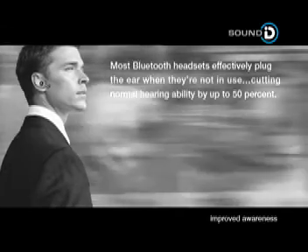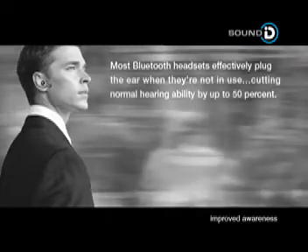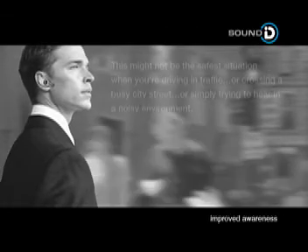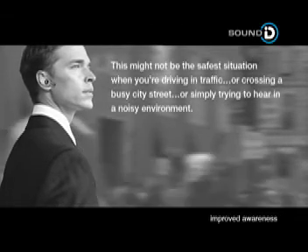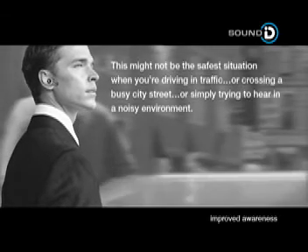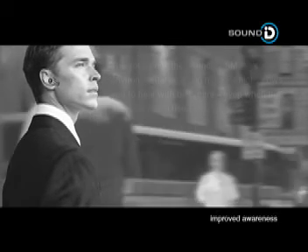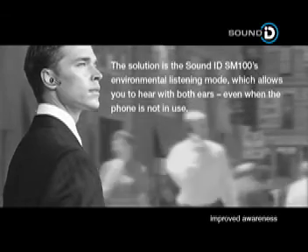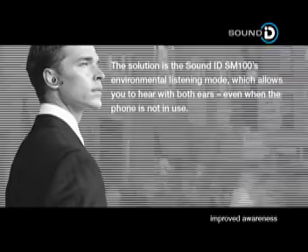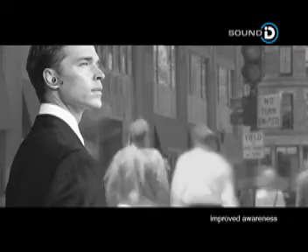Most Bluetooth headsets effectively plug the ear when they're not in use, cutting normal hearing ability by up to 50%. This might not be the safest situation when you're driving in traffic or crossing a busy city street or simply trying to hear in a noisy environment. The solution is SoundID SM100's environmental listening mode, which allows you to hear with both ears, even when the phone is not in use.